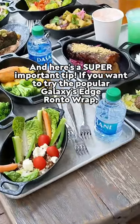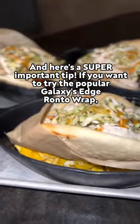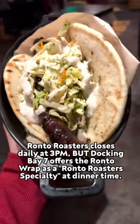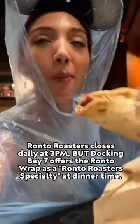And here's a super important tip. If you want to try the popular Galaxy's Edge Ronto Wrap, Ronto Roasters closes daily at 3pm. But Docking Bay 7 offers the Ronto Wrap as a Ronto Roaster specialty at dinner time.